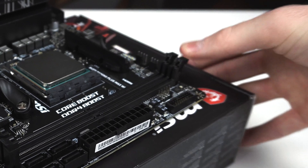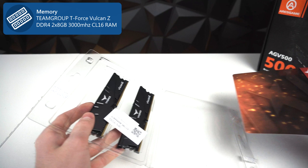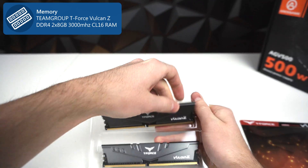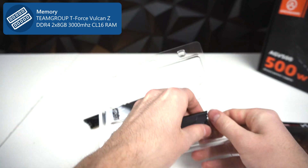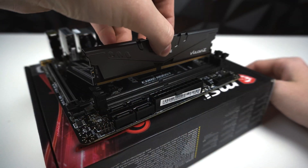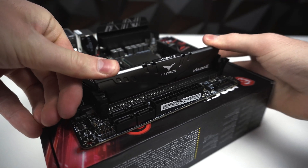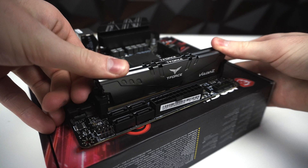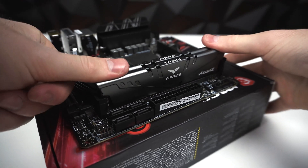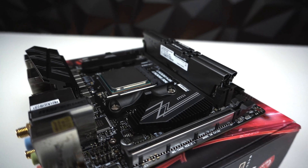Next, the RAM. To prepare the motherboard for RAM installation you have to open up the two RAM retention tabs. The RAM I chose for this build is the Team T-Force Vulcan Z DDR4 — two 8GB sticks of 3000MHz CL16 RAM. Make sure you put the RAM in the right way: the sticker on the RAM should be facing the CPU. Apply even pressure on both sides of the RAM sticks and they'll click into place. So far we have the RAM, CPU, and storage installed.